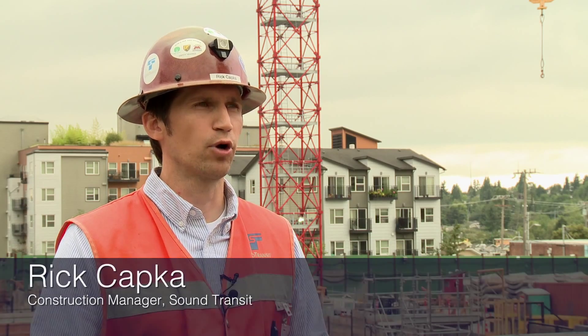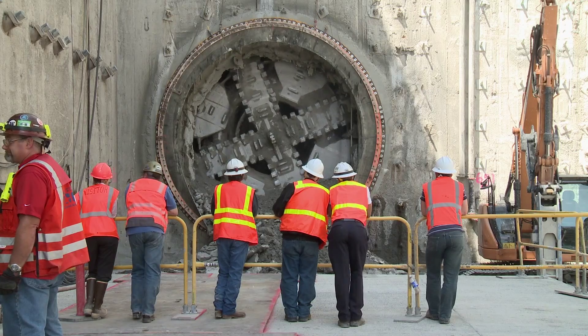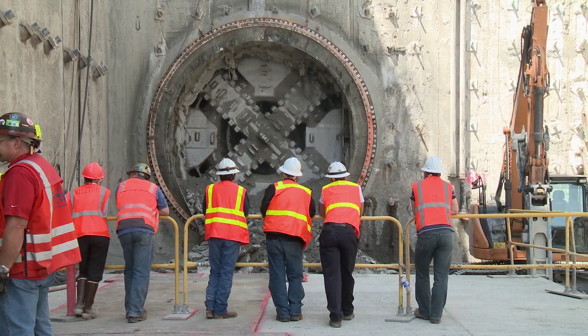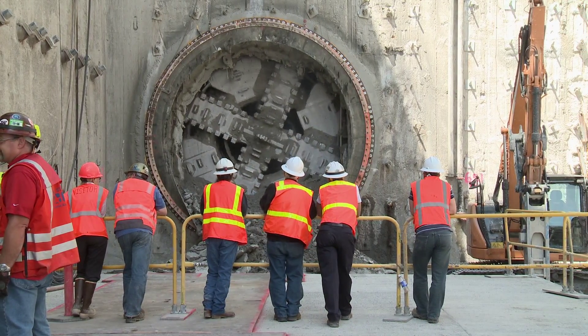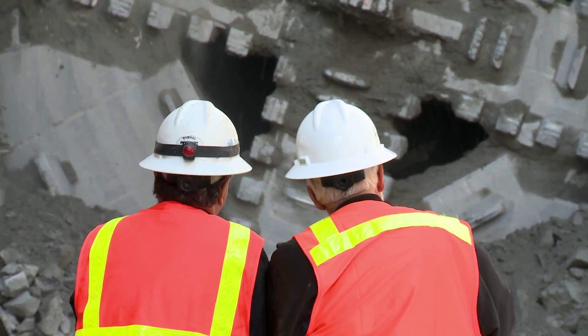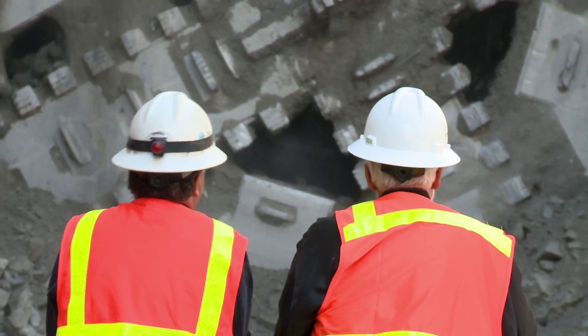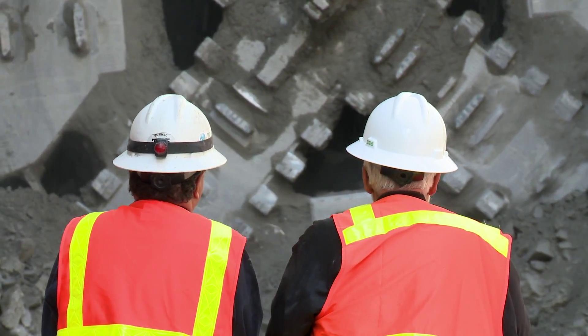Our contractor JCM is going to work probably for the next six weeks or so on repairing the machine, repairing the cutter head, and making some modifications to it. With this breakthrough, we're just beyond 50% complete with all of the large diameter tunneling on the project. So it's a tremendous day for us to celebrate here.